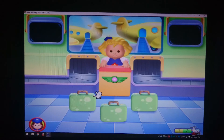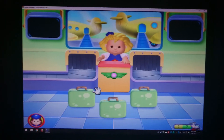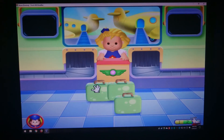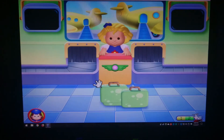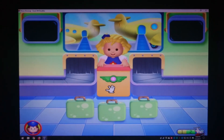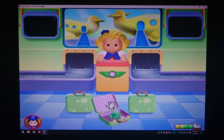Silly Freddy! He's hiding in one of those suitcases! Let's play a game of hide-and-seek with Freddy! Click on the suitcase that you think Freddy is hiding in! Make-a-boo, Freddy!